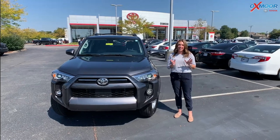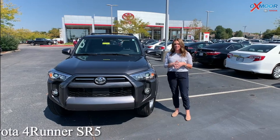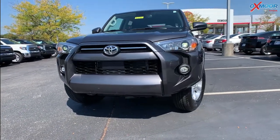Hello everyone, it's Gabrielle here at Oxmoor Toyota. Today I'm going to talk a little bit about a 2021 Toyota 4Runner. This one is the SR5. The exterior color is in the Magnetic Gray Metallic.